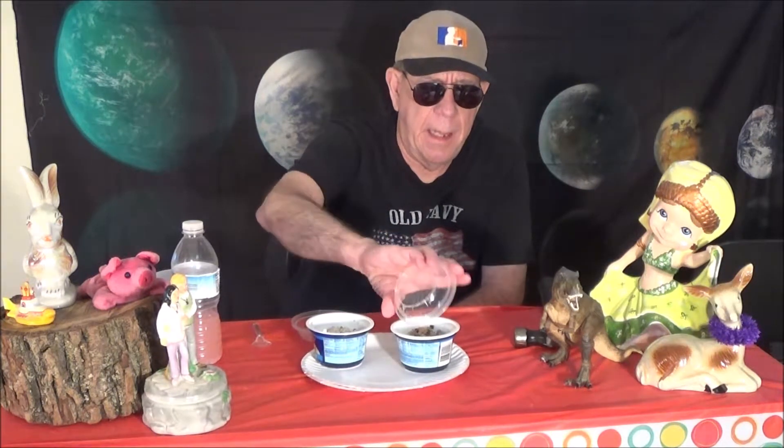And then we put the nuts on top of it, like that. This is so much fun — I just can't tell you how much fun I'm having. And stir it, stir it a little bit. Make it a mess already.